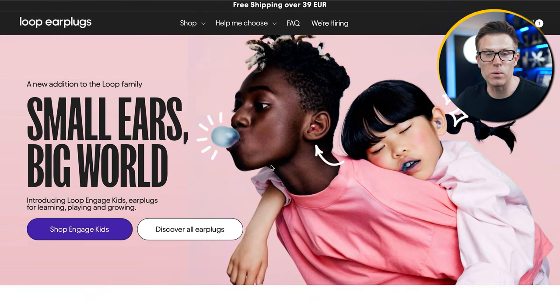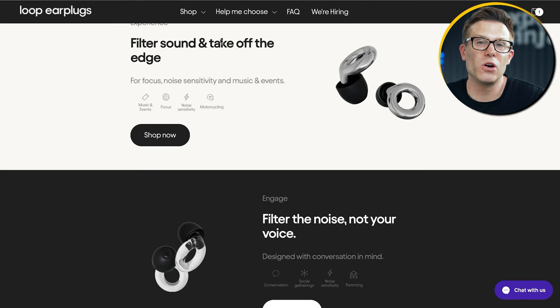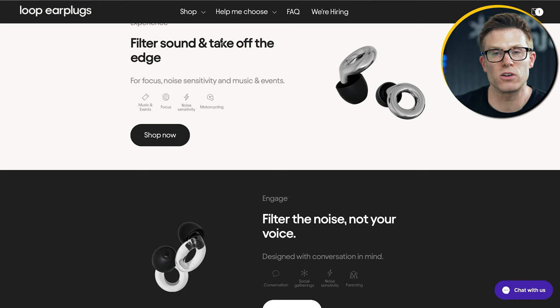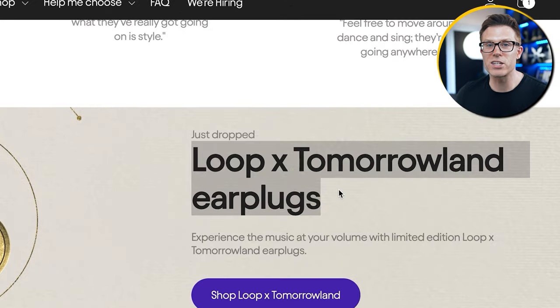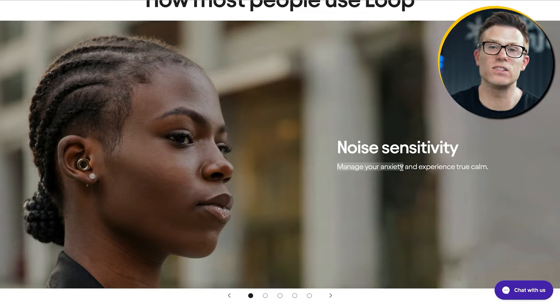Example: earplugs. Boring, you say? Maybe not. Loop Earplugs is a B2C earplug company with a unique angle because it's clearly identified its target audience. Look at the images on their page — it's young people. They're positioning the product like technology. Of course, they also look different, which encourages people to rethink what they already knew about this product category. There are even earplug collaborations, and they've identified an audience with particular needs that they can target.